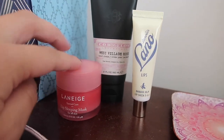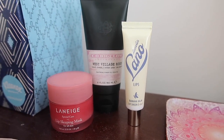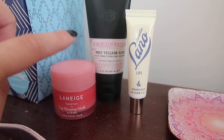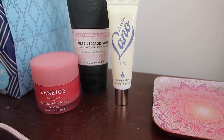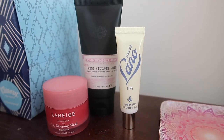Last but not least, I wanted to pop over to my bedside to show you the three products that have been on my nightstand since I moved in: the Laneige Sleeping Mask — no surprise there — Coe Bigelow, who are back with their West Village Rose Hand Cream that I'm obsessed with, and Lano, the brand I mentioned earlier, with their three-in-one balm in banana flavor. Very into that.